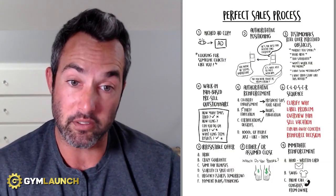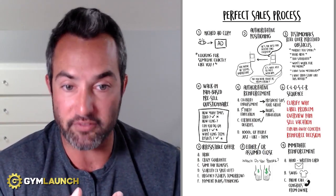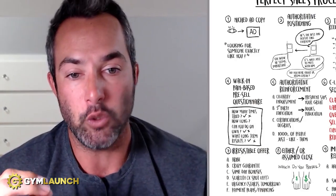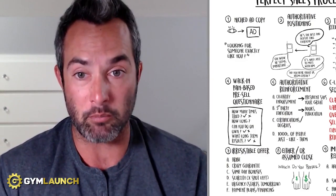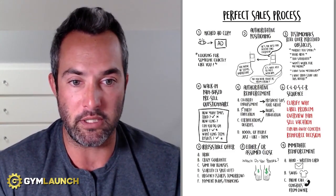Number seven is an irresistible offer. You need something with a strong guarantee, ethical bribes, and same-day bonuses. Use scarcity — 'X spots left' — and urgency: 'This starts tomorrow, we're only taking 10 people this week and I have one spot left, starting Monday — today is the last day to sign up.' Always offer payment plans and financing when needed.